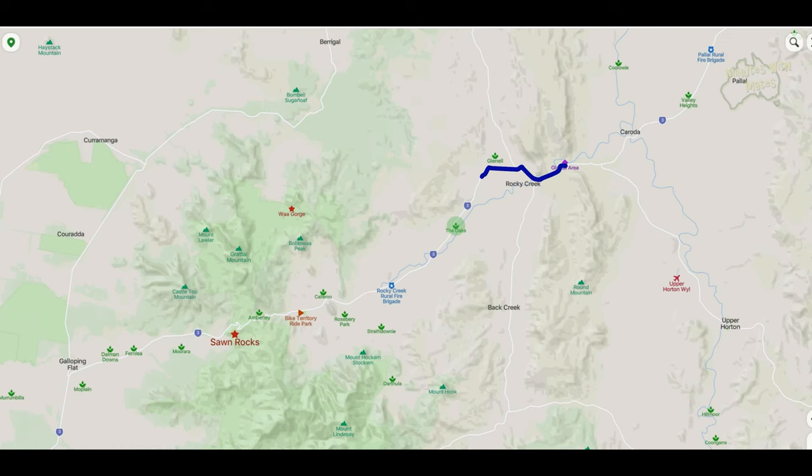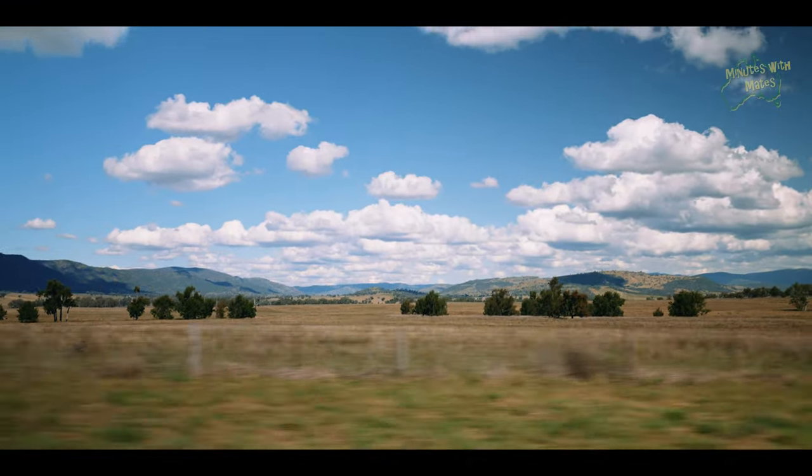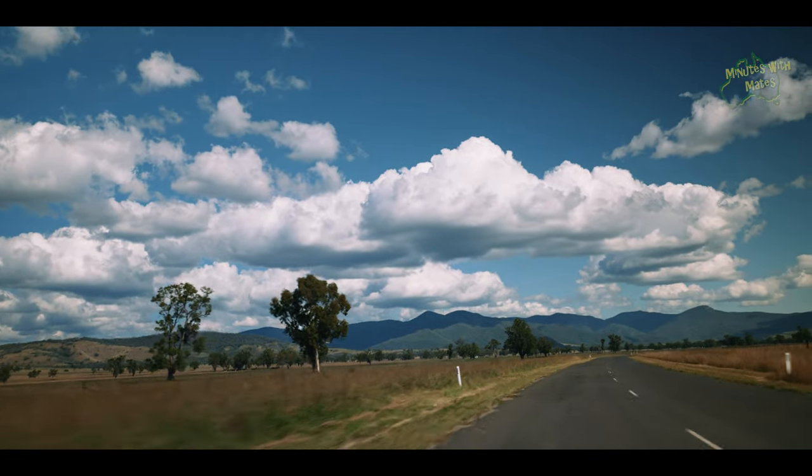After taking a break to stretch your legs and explore the weathered rocks, you can continue heading west along Kalani Gap Road through the farmland. Eventually you'll come to a winding climb over the Nandawal Range and into the Narrabri Shire and the Mount Kaputar National Park.